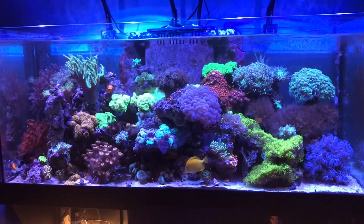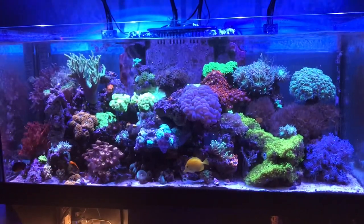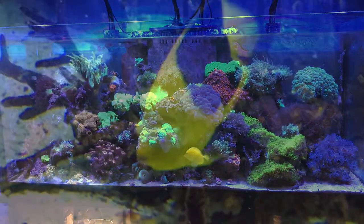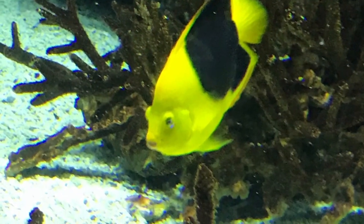Back to the mixed reef. The red Garnier Por is doing well. The Acry Power is definitely helping — I'm dosing 15 milliliters per day.